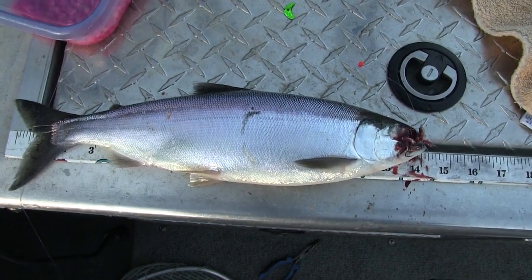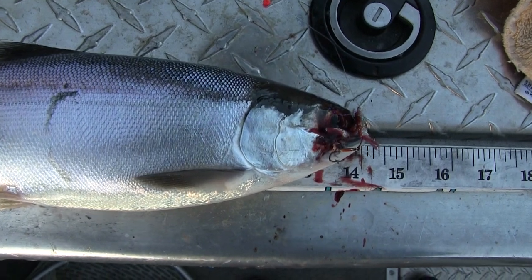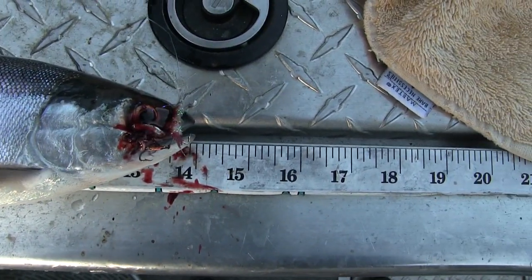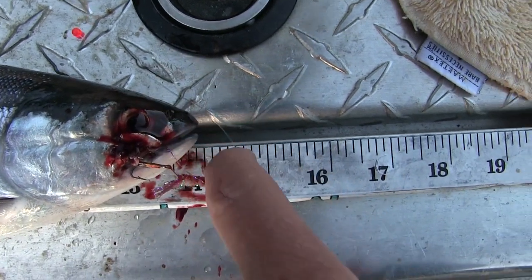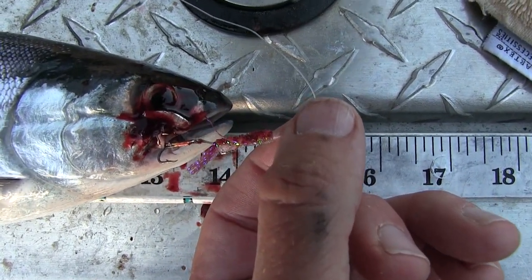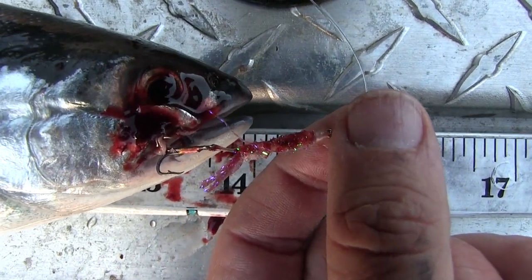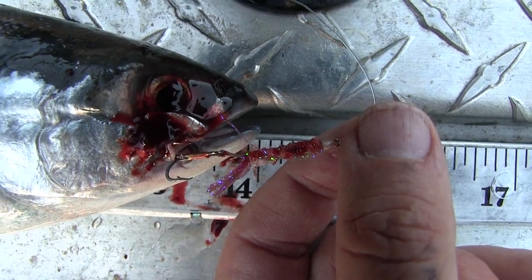Beautiful 14-inch kokanee caught on a white Arctic Fox trolling fly. You can see that hook's embedded nicely. You can also see that he's hooked on the trailing hook on the treble. That's a super sharp treble hook — Gamakatsu. Nice hookup.